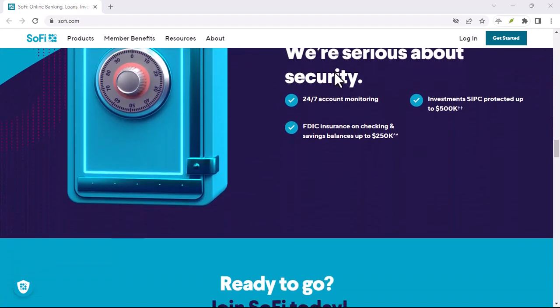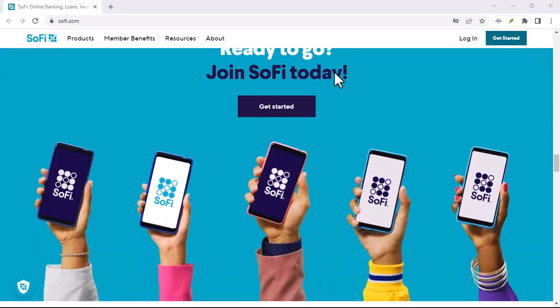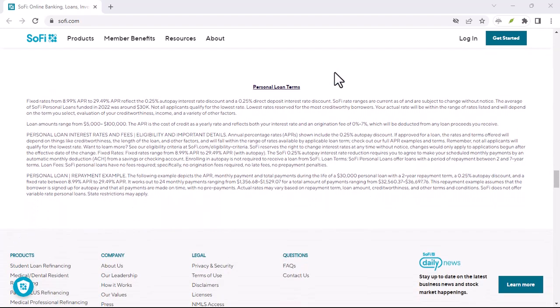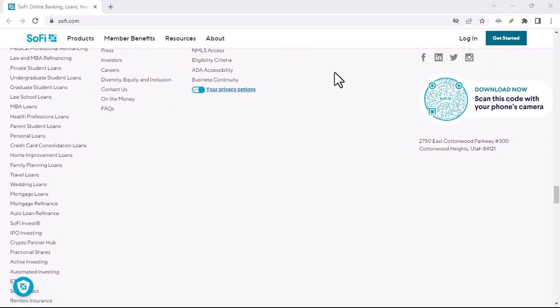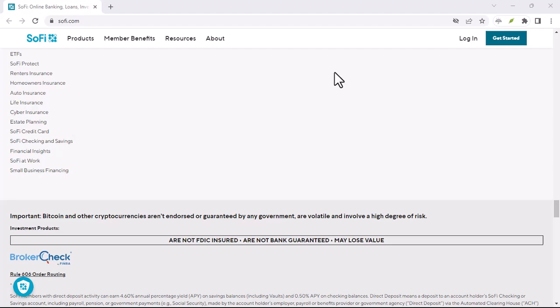It might be a little embarrassing to have your card rejected at the checkout, but it's a whole lot better than facing an overdraft fee. Now, you might be thinking: okay, no overdraft fees, that's great, but what if I really need that purchase to go through? Fear not, because SoFi has a backup plan.